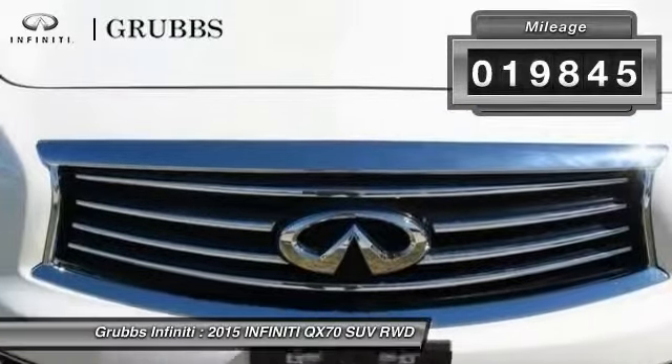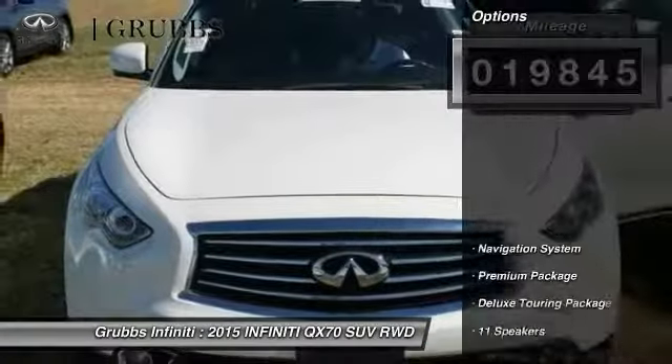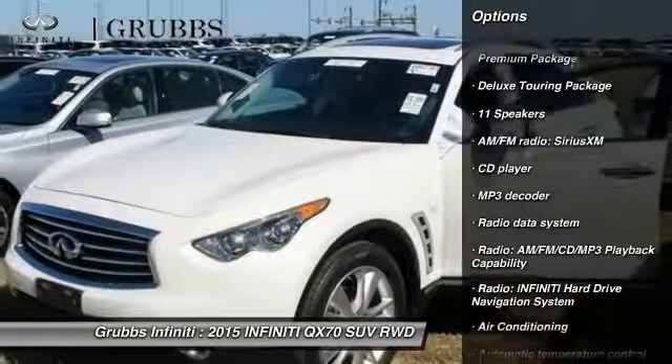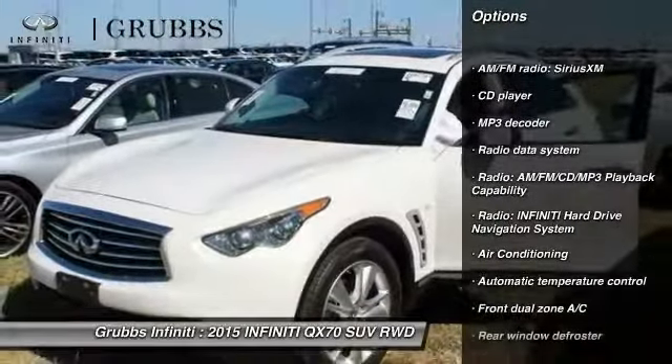This vehicle has less than 20,000 miles. Here are some of this vehicle's great options: power passenger seat, traction control, navigation system, dual airbags, air conditioning.